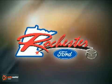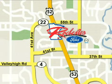At Rochester Ford Mazda, we're all about service and selection. We are conveniently located between 41st Street and 55th Street NW on Highway 52 North in Rochester.